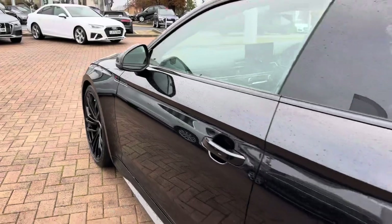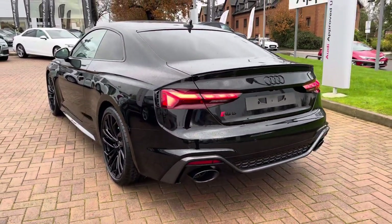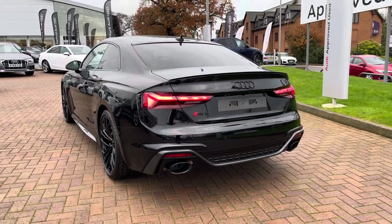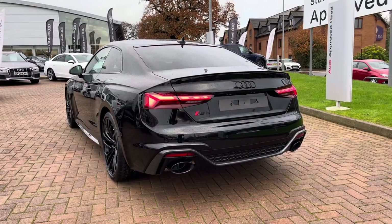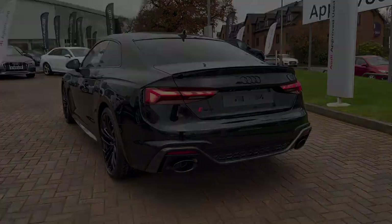Moving on now to the performance stats of the RS5, where we do find a 2.9 litre turbocharged V6 petrol engine which produces 450 PS as well as 600 Nm of torque, taking you from 0-62 in just 3.9 seconds.